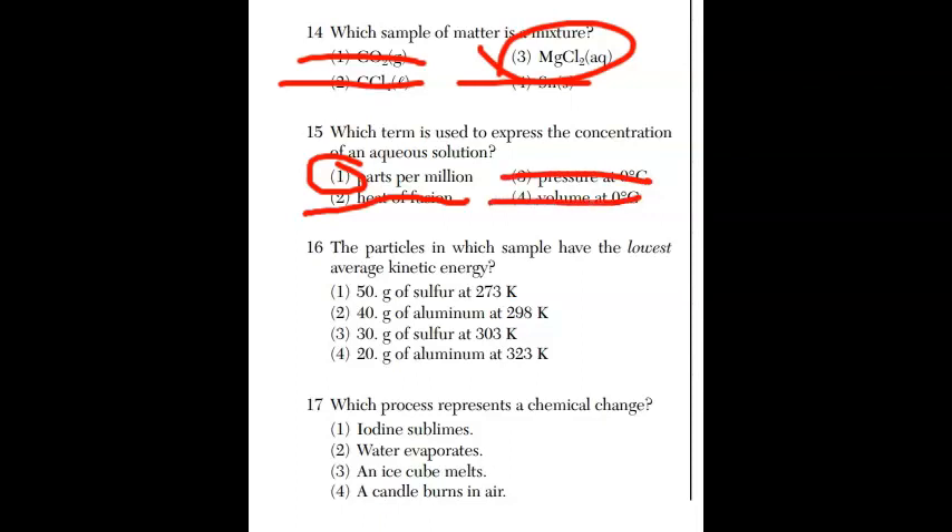For question sixteen, which particles have the lowest average kinetic energy? Forget about the masses or the atoms in those samples — we're talking about temperature. Temperature is a measure of average kinetic energy, so the lowest kinetic energy means the lowest temperature. They're all in Kelvin, so no conversions needed. The answer is choice one.